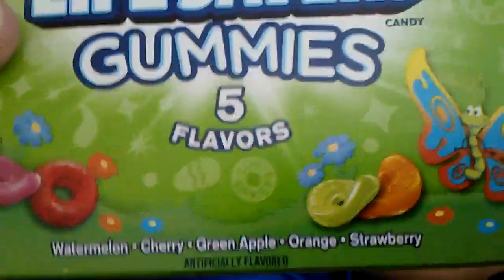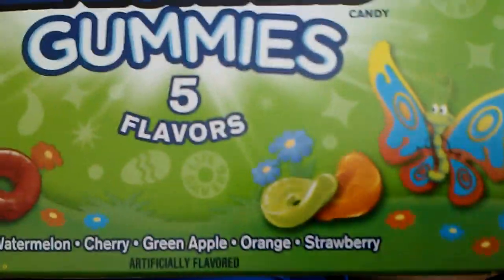And I got all the other stuff too. Here I got the Lifesavers Gummies, which is 5 flavors: Watermelon, Cherry, Green Apple, Orange, and Strawberry.